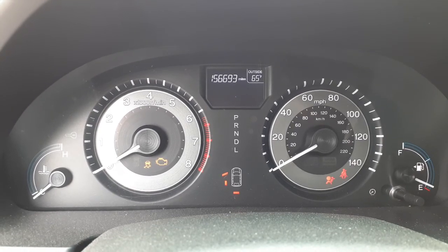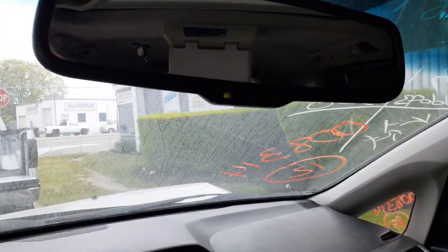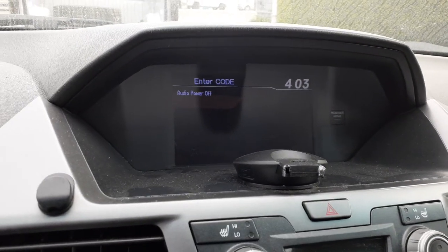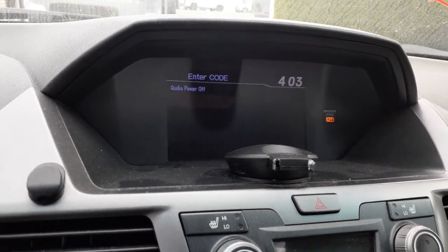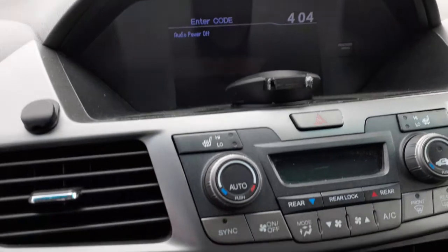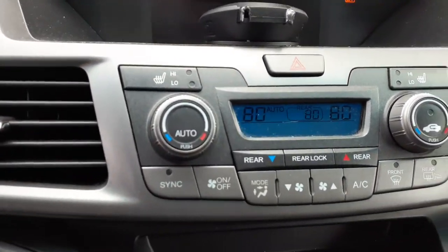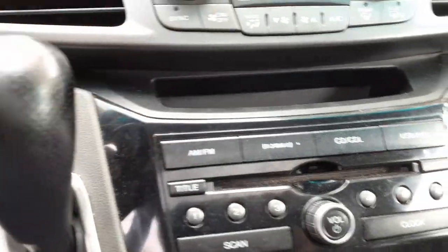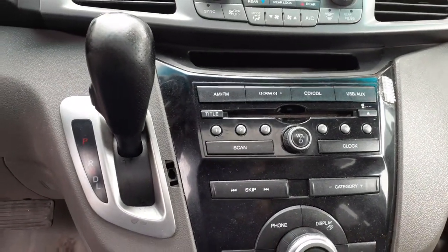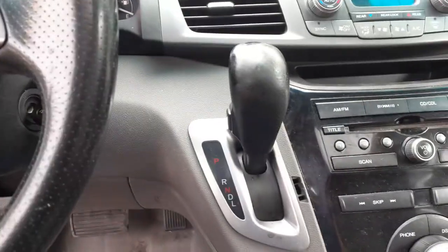Cluster shows 156,693 miles — trip and gauges all in good shape. Sun visors are no good. There's an auto-dim inside rearview mirror. The inside dash screen does not appear to have navigation. Automatic temperature controls for the front are there. Radio setup is AM/FM, XM, CD, USB, auxiliary. Shifter is on the dash.